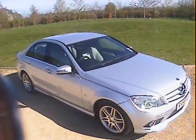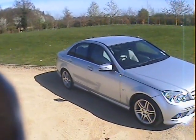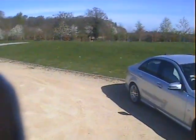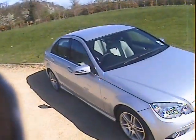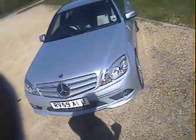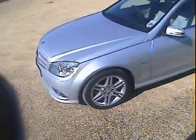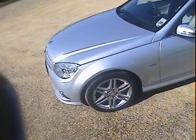Walk around this 59-plate Mercedes C220 Blue Efficiency CDI Sport Avant-Garde, to give it its full title. Obviously finished in silver with contrasting half-leather interior trim. I think it's done 16,000 miles from memory — a lovely, lovely vehicle.